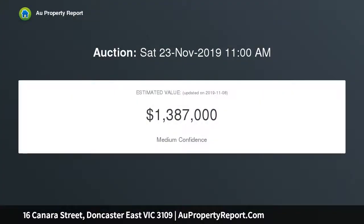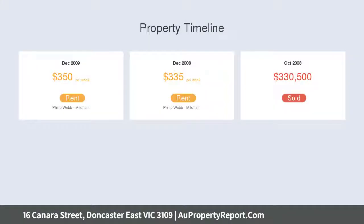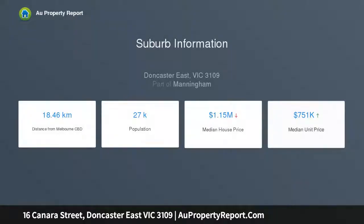Finished to an exacting standard, there's absolutely nothing left to do but move in and enjoy. A spacious lounge dining area with air conditioning unit is well located at the front of the home, while a modern kitchen with stainless steel appliances and adjoining meals space occupies the rear. Large or growing families will appreciate four generous bedrooms, all with built-in robes.